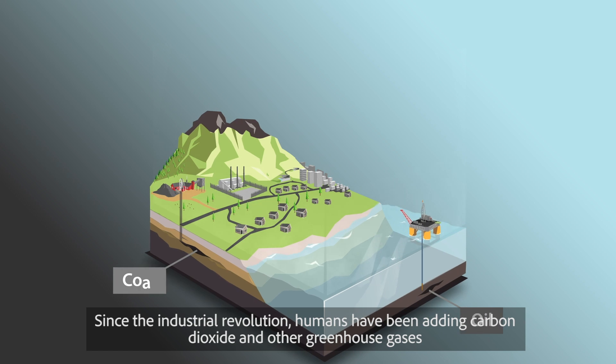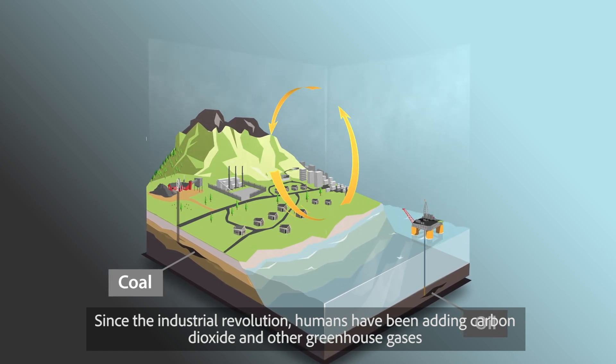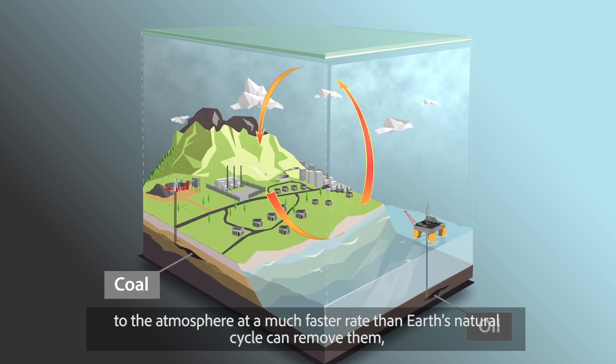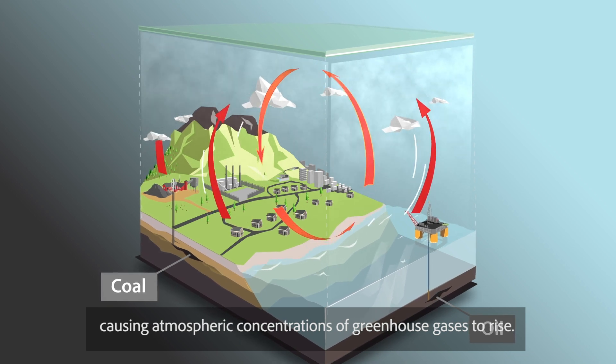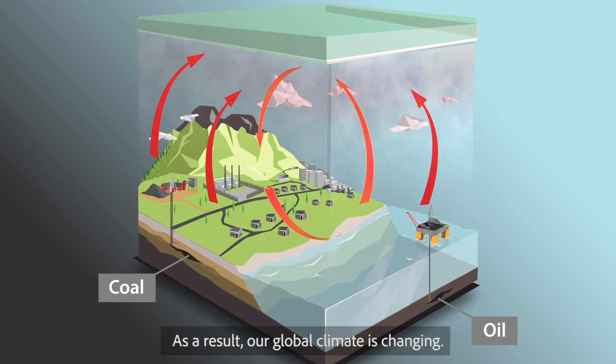Since the Industrial Revolution, humans have been adding carbon dioxide and other greenhouse gases to the atmosphere at a much faster rate than Earth's natural cycle can remove them, causing atmospheric concentrations of greenhouse gases to rise. As a result, our global climate is changing.